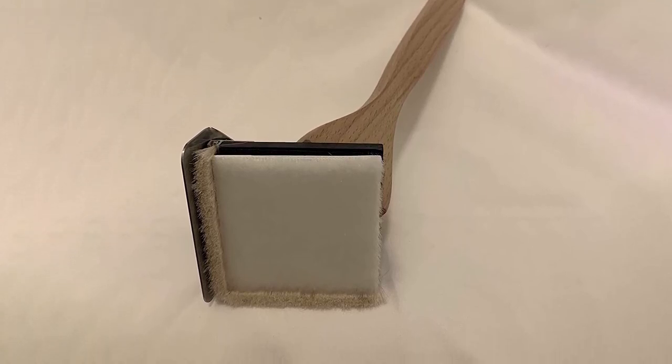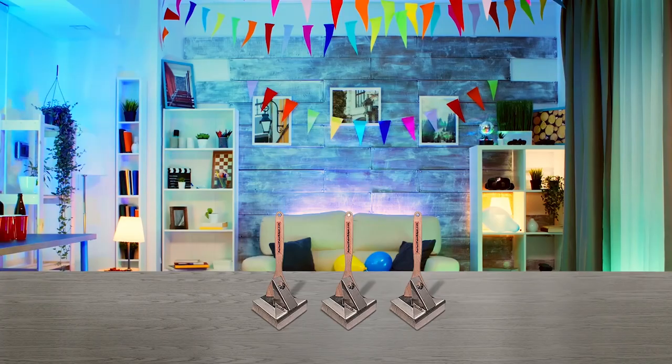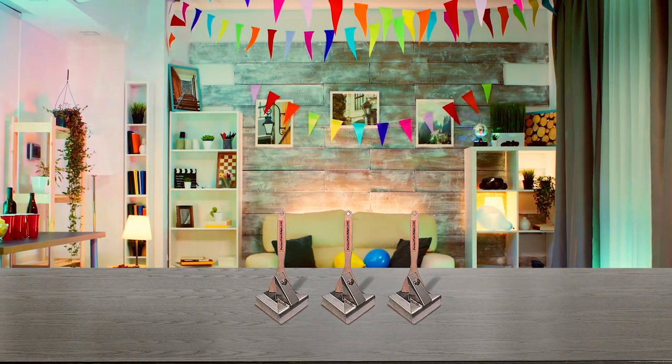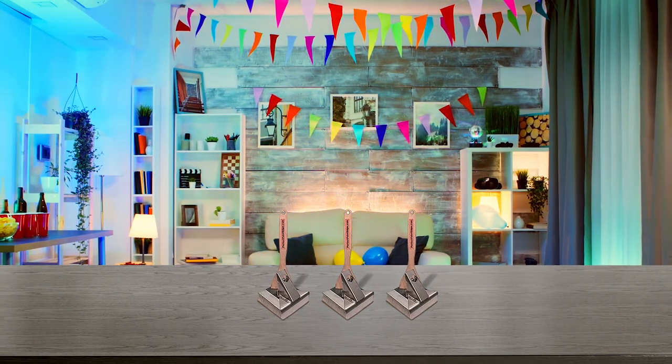The guard is spring-loaded, so it's easy to load paint without creating a big mess. This edger works best on smooth surfaces like drywall. It's a good choice for those who want a speedy application for a paint pad with the comfortable grip of a paintbrush.